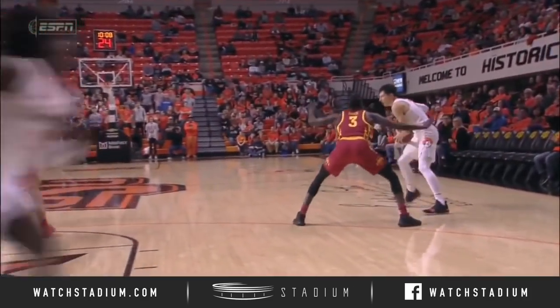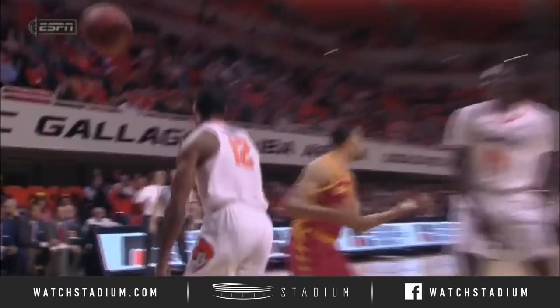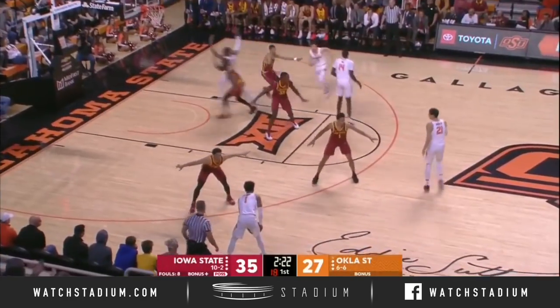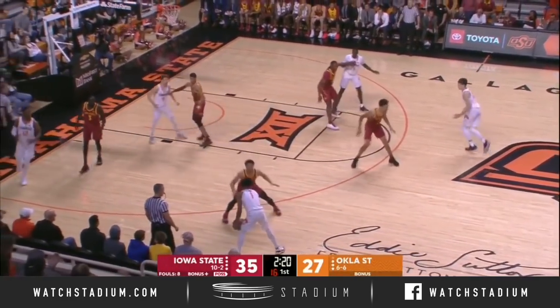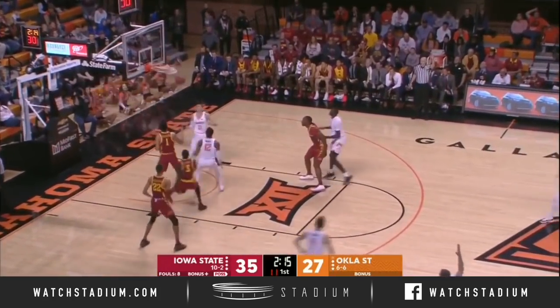Oklahoma State putting a little run of their own. Again, the spread motion offense — you get one cutter and then you get a second cutter right here. You don't want to have a couple poor possessions or a series at either end where you struggle and allow Iowa State to extend that lead.